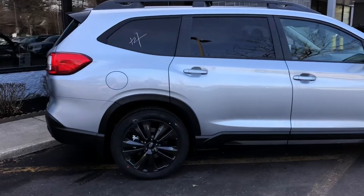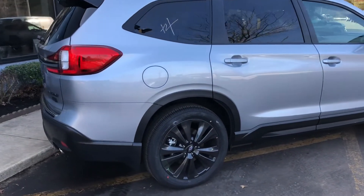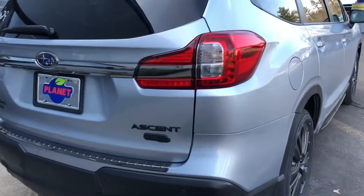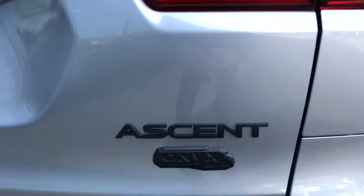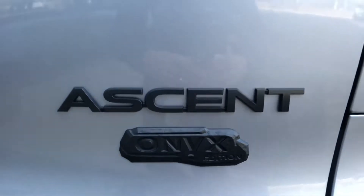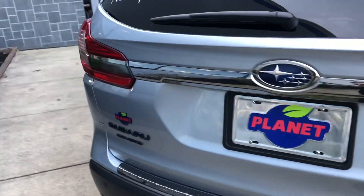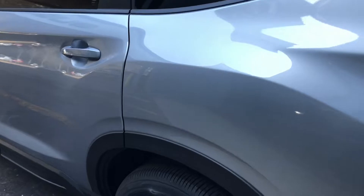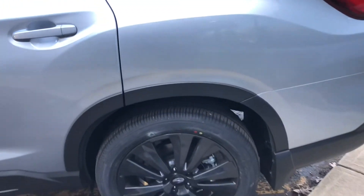Onyx, of course, is a synonym for black, and you'll see there are a lot of black details on this vehicle which make it very sharp. Starting with the special badging — you can see 'Onyx Edition' there — and then we'll move around and show you these sharp-looking 20-inch alloy wheels.